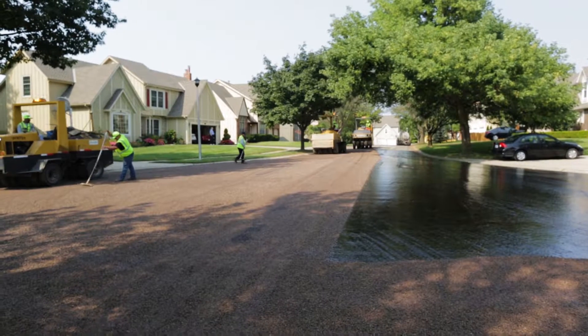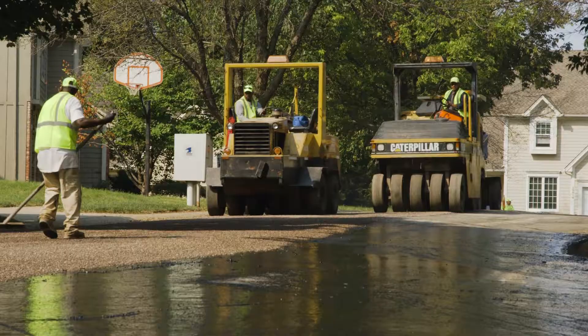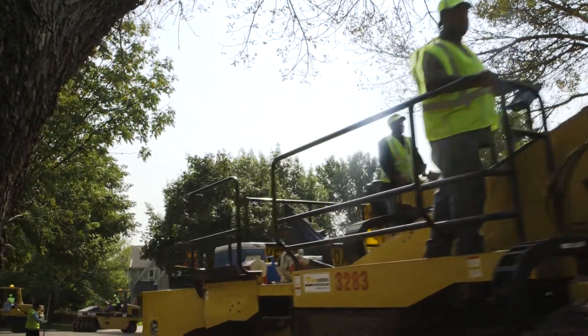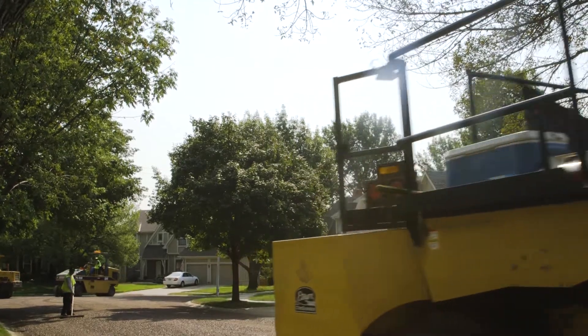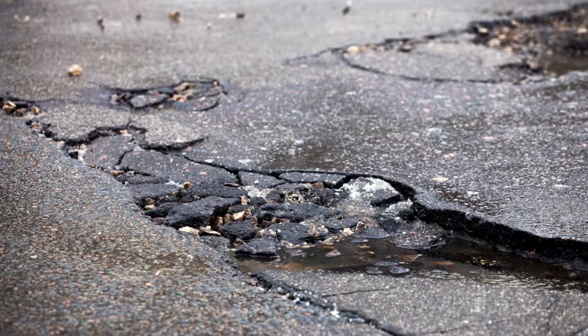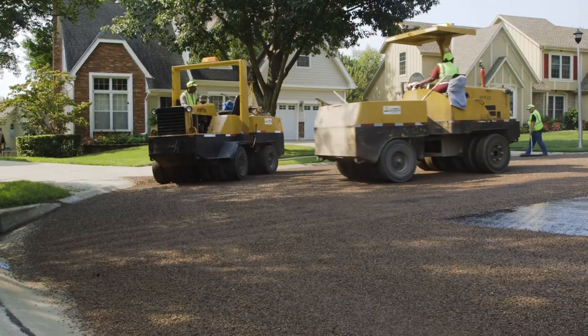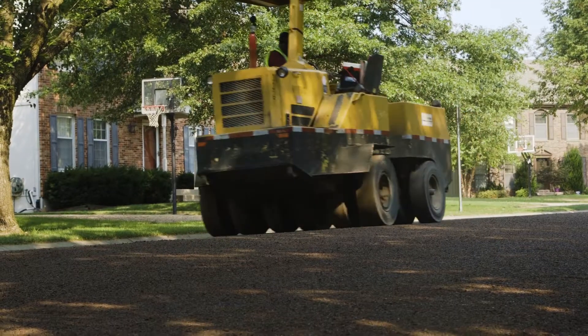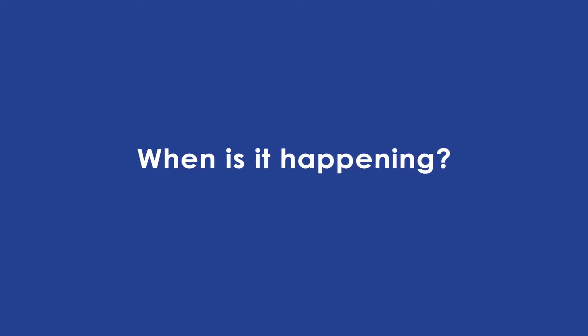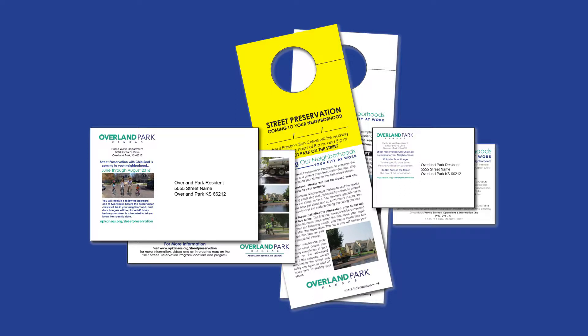With limited disruption to your neighborhood, by sealing cracks in the pavement chip seal prevents water from soaking into the pavement and soil below. This in turn prevents freeze-thaw cycles from further deteriorating the pavement. In addition, chip seal not only keeps out water, it provides a skid-resistant driving surface. The street preservation program will be active June through August, and you will be notified when your street is scheduled.